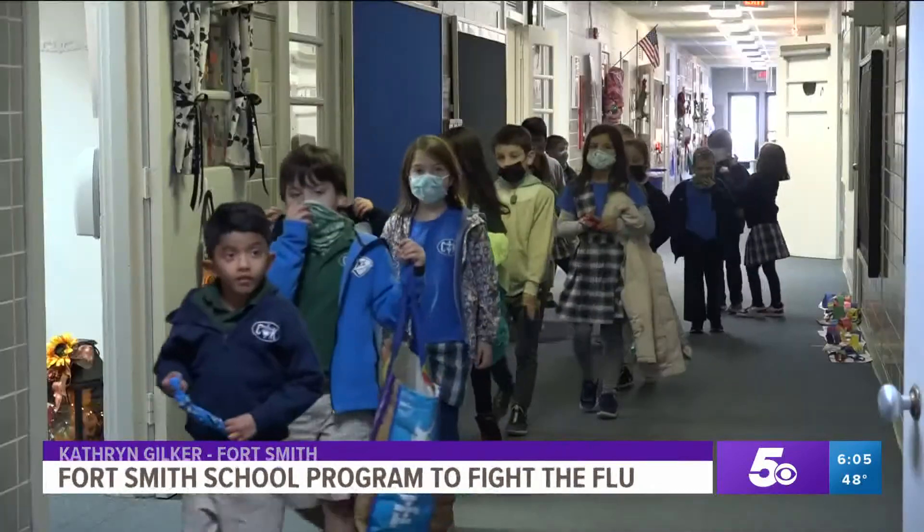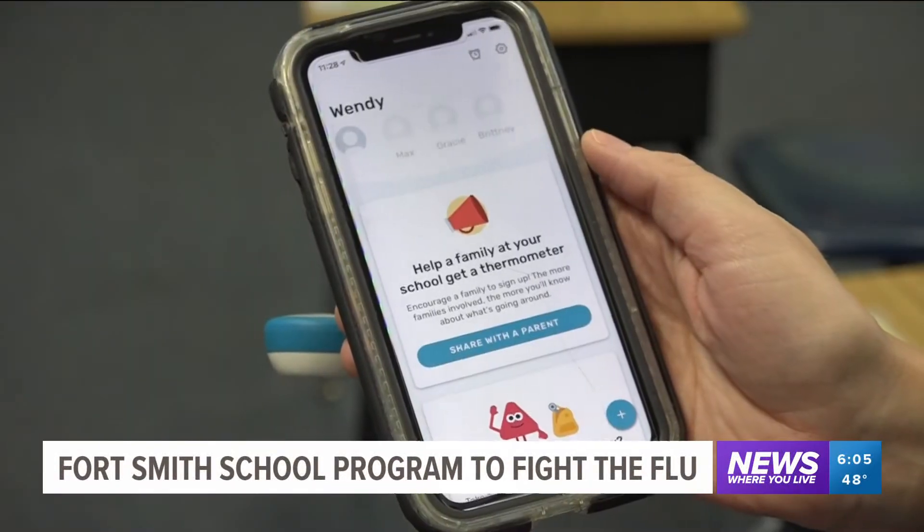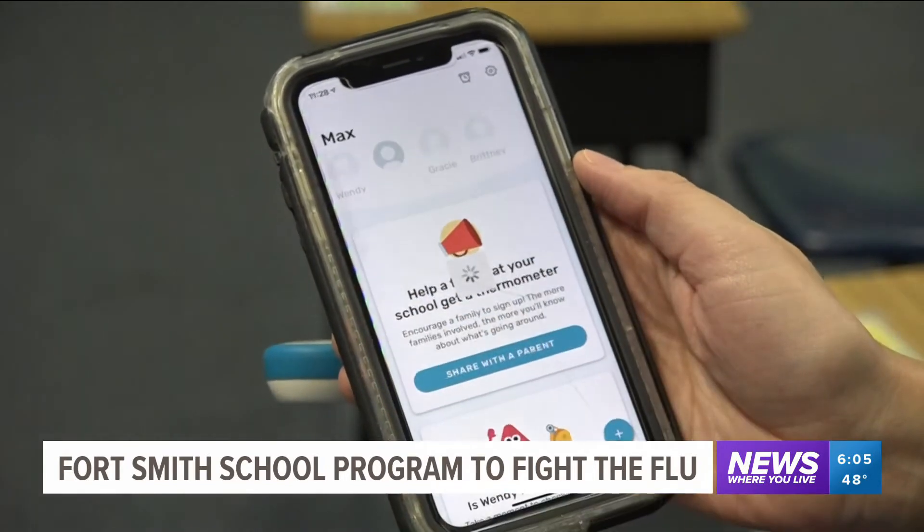Over the course of three years, Christ the King says more than 200 families have participated in the program. It's completely free — all parents have to do is request a smart thermometer from the company. Brittany Owens has three children who attend Christ the King and their family has been using the smart thermometer since the program launched.